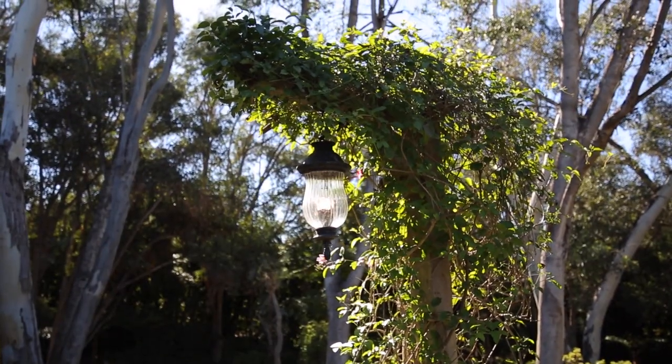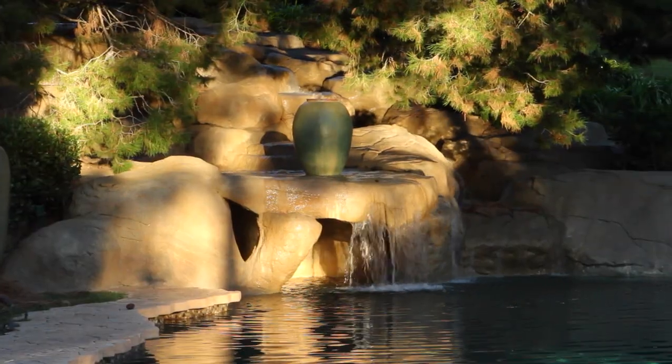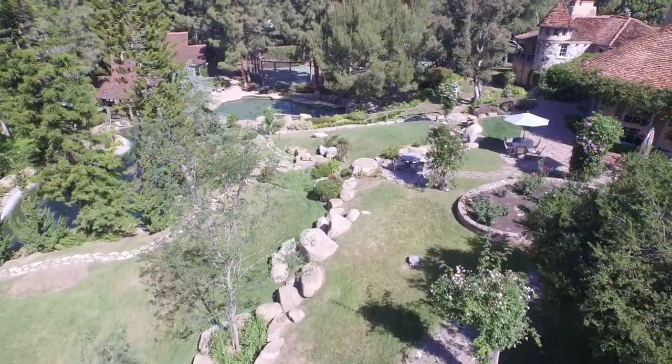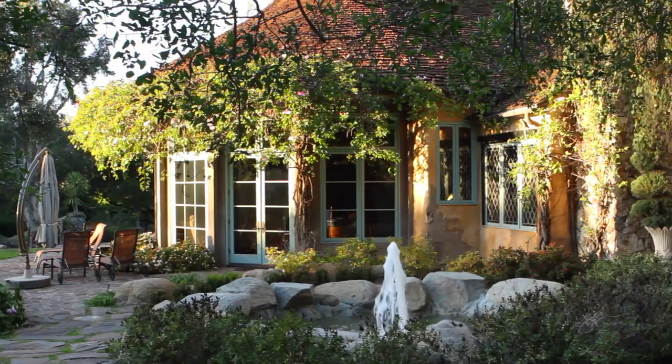With lush greenery and gardens, a sparkling pool and spa, tennis courts, and a moat-like pond, the expansive grounds are truly reminiscent of the French countryside.